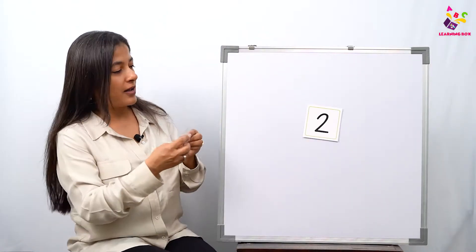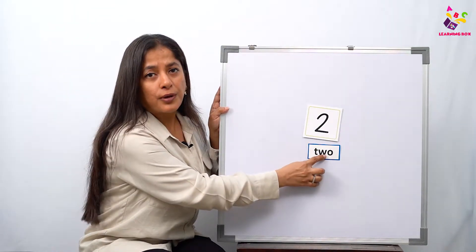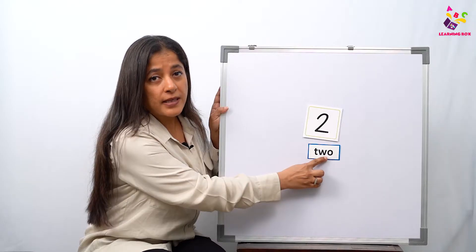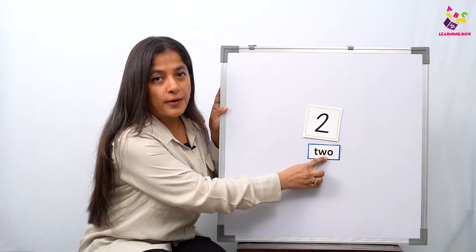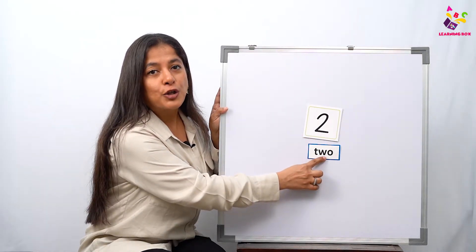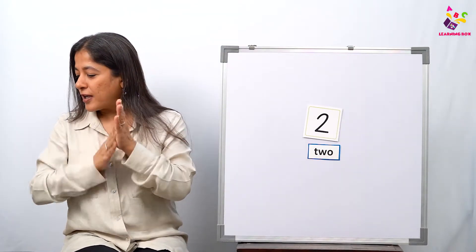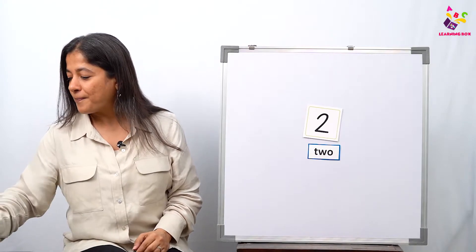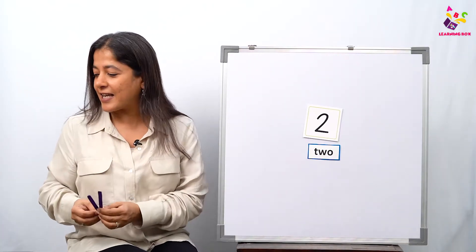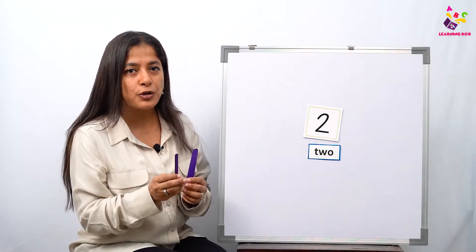See, which number is this? Number two! And what do I have here? The number word 'two.' Come on, all of you read it with me — two! This is the number two and this is the number word two. Now I am going to give number two some colorful candy sticks.